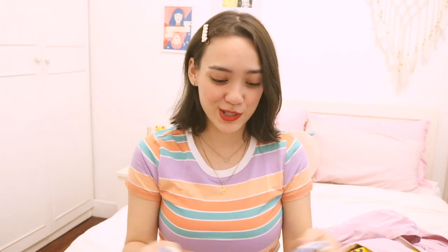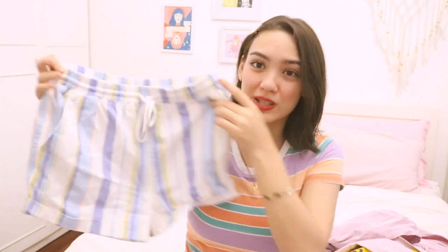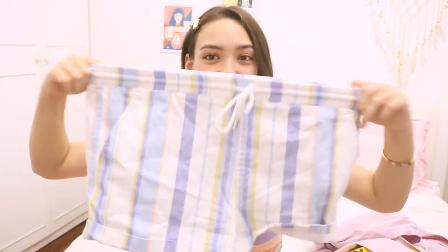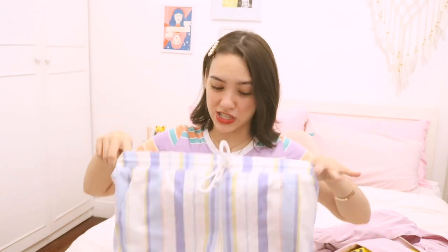Next are these super cute beach drawstring shorts. It's striped blue, yellow, and peach shorts, and it's very stretchy. So even if you don't have a diet, at least you know that it can stretch. Sometimes in the morning I'm going to eat a little bit and then boom — I need stretchy shorts.